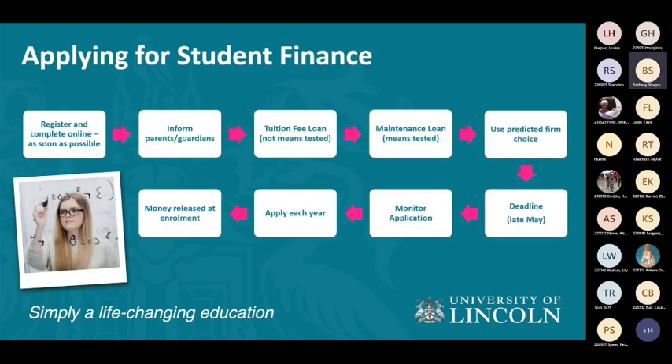Here is a simplified timeline for student finance. You register and complete your application online as soon as you can. There are two different types of loans. First, a tuition fee loan — that is not means tested. The tuition fee loan pays for your teaching hours, coursework, lectures, seminars, and tutorial periods, but also covers equipment, maintaining buildings, and laboratories. So your tuition fee covers a lot of things you would benefit from at the university.